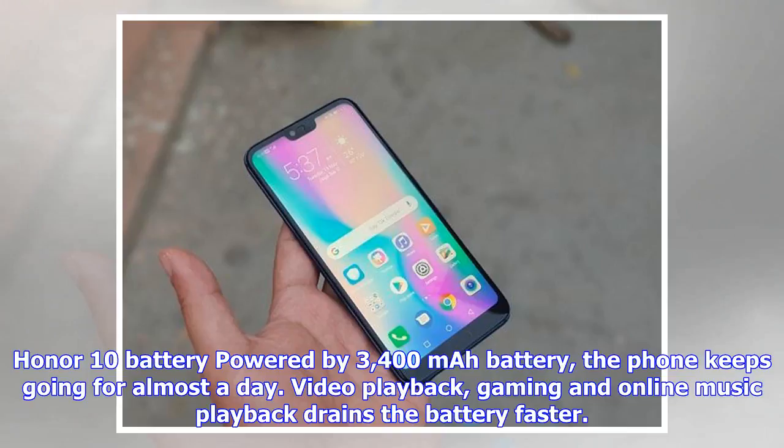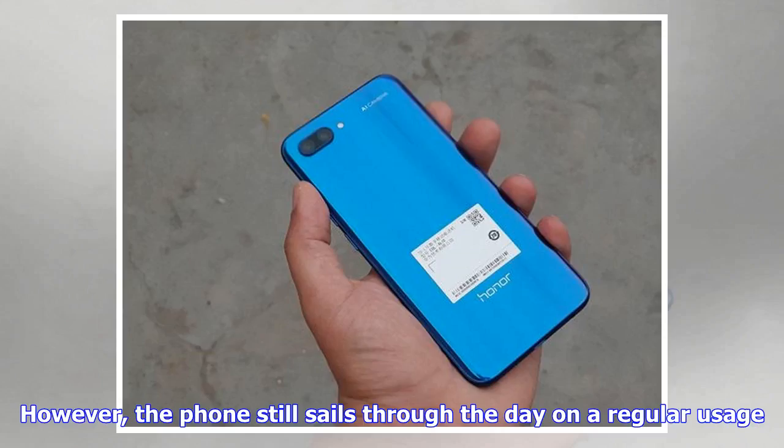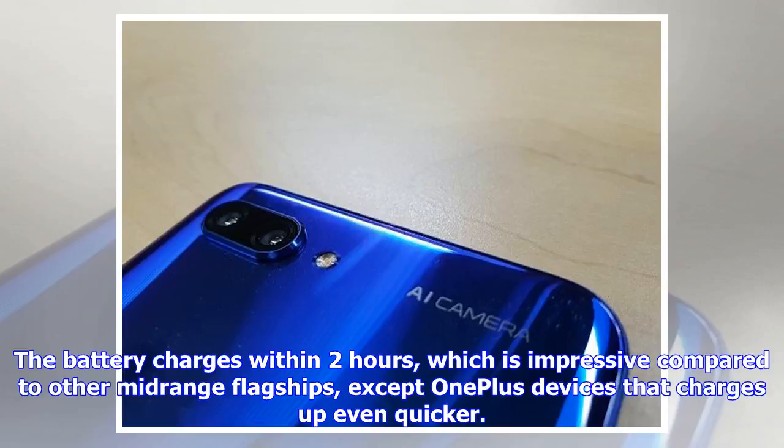Powered by a 3400mAh battery, the Honor 10 keeps going for almost a day. Video playback, gaming, and online music playback drain the battery faster, but the phone still sails through the day on regular usage. The battery charges within two hours, which is impressive compared to other mid-range flagships, except OnePlus devices which charge even quicker.